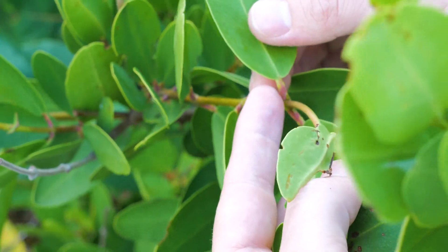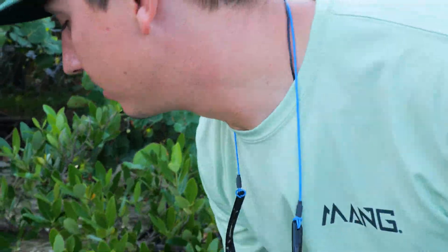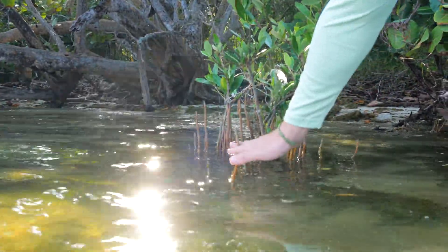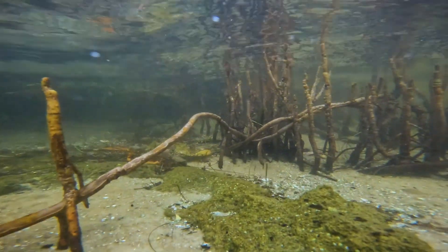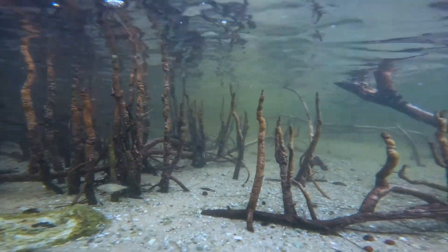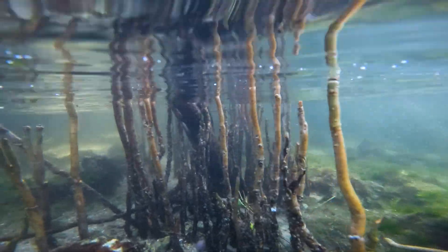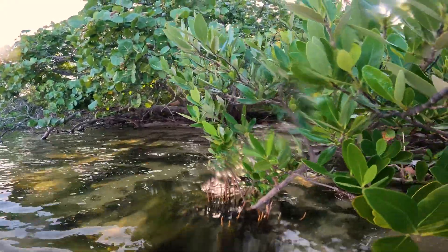Those nectaries are used in secreting oils and other substances. The unique root adaptation that the black mangrove has are these snorkel-like features called pneumatophores that come out of the water at high tide, allowing and aiding gas exchange for the root systems. Roots on mangroves all need to breathe, and these particular trees breathe through these adaptations that work kind of like a snorkel would for us as a human.